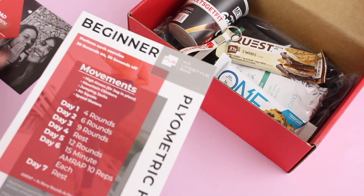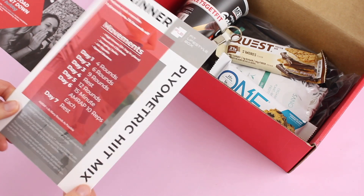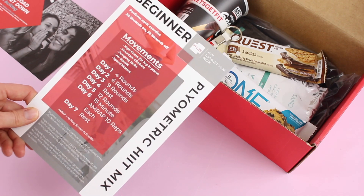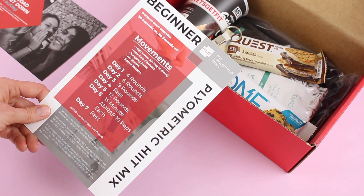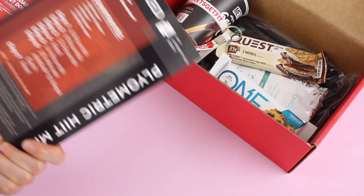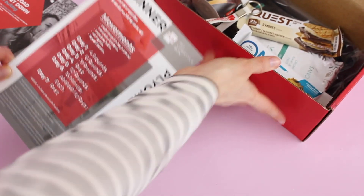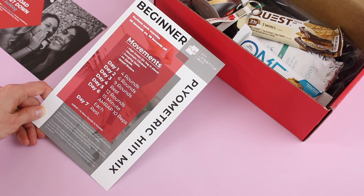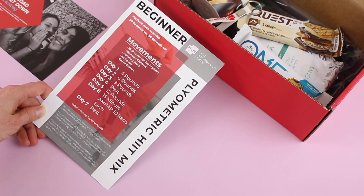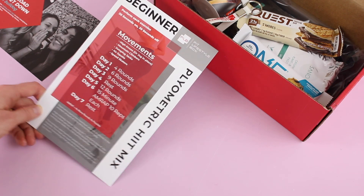I'm assuming this is our 30-day challenge workout, and this is very cool. It's a nice card so you can keep it. This is their beginner version — it says perform each exercise 30 seconds on, 30 seconds off, and then there's an advanced version on the back. The movements are high knees or jog in place, mountain climbers, jumping jacks, air squats, speed skaters, and then it tells you day one, day two, how many rounds to do. This is something you can keep on hand, and if you work out at home like I do, this would come in very handy.